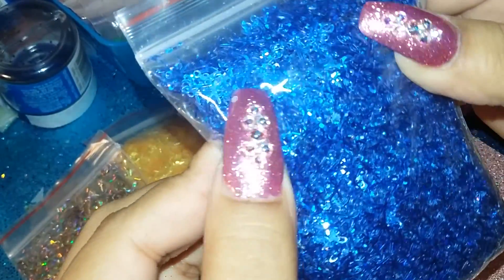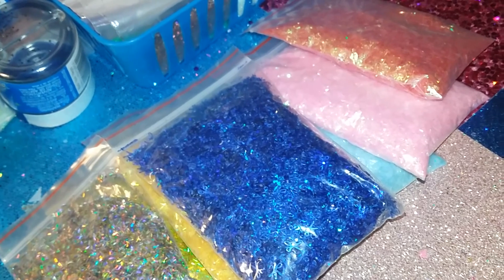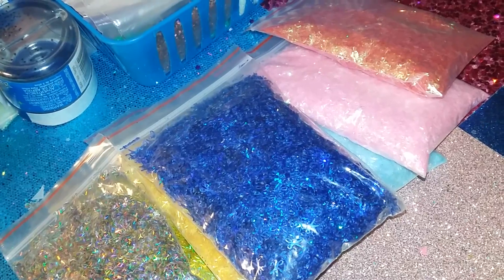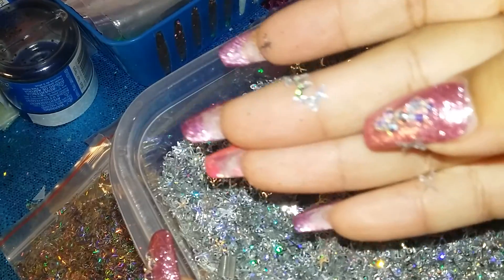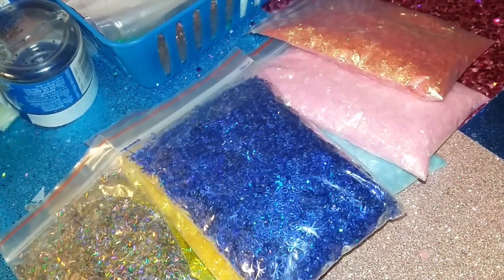Then I ordered these — these are the spangles. A lot of ladies were asking for this one. I got the royal blue spangle, and I also have the silver and gold ones. Let me show you real quick. These are already in the container — these are the silver ones. They're gorgeous.